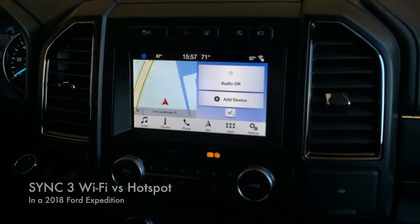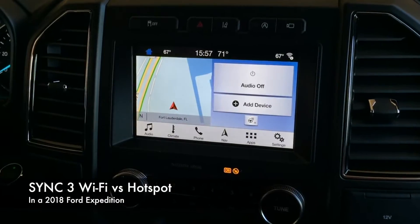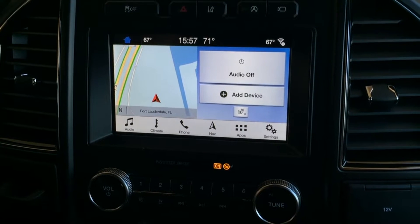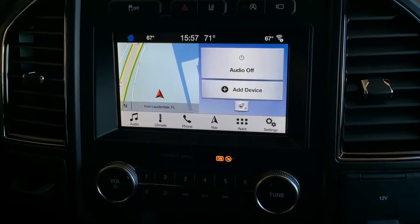Today we are in a 2018 Ford Expedition working with Sync 3. We get a lot of questions at the dealership on the difference between the built-in Wi-Fi in Sync 3 and the hotspot ability of the new cars with Sync 3.